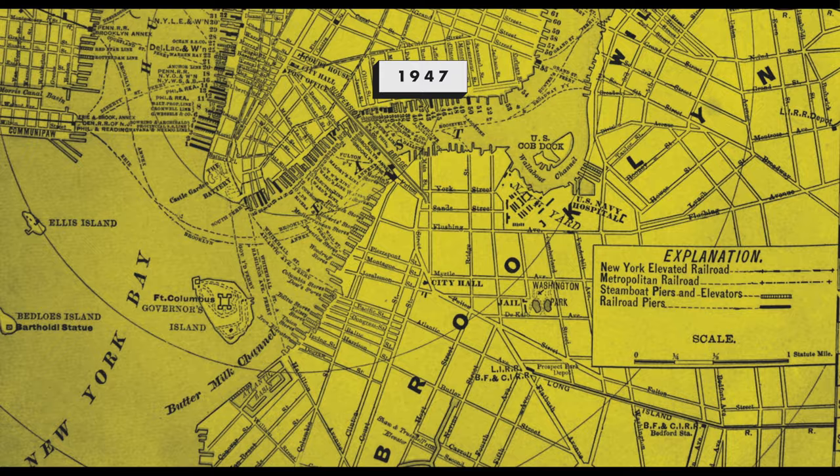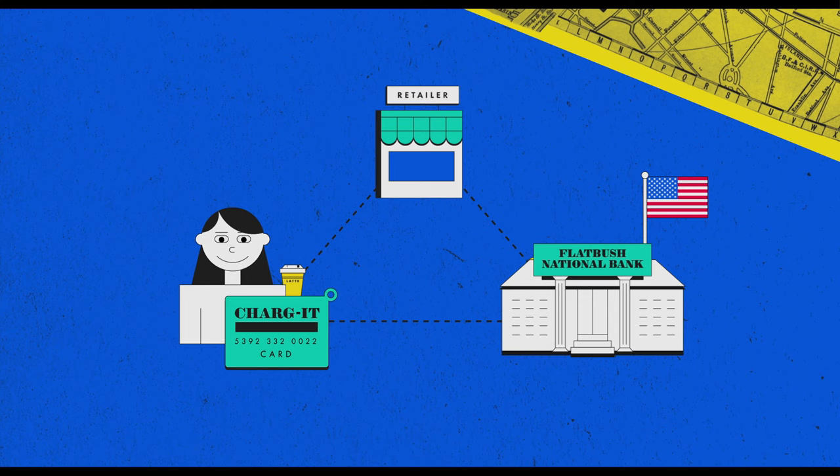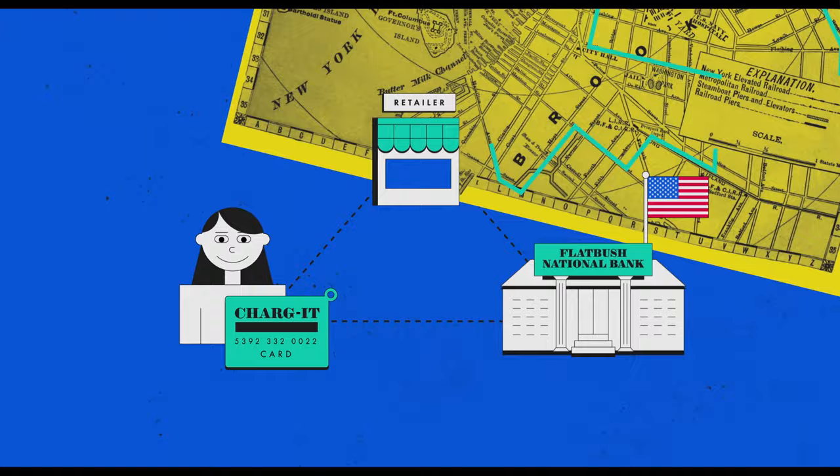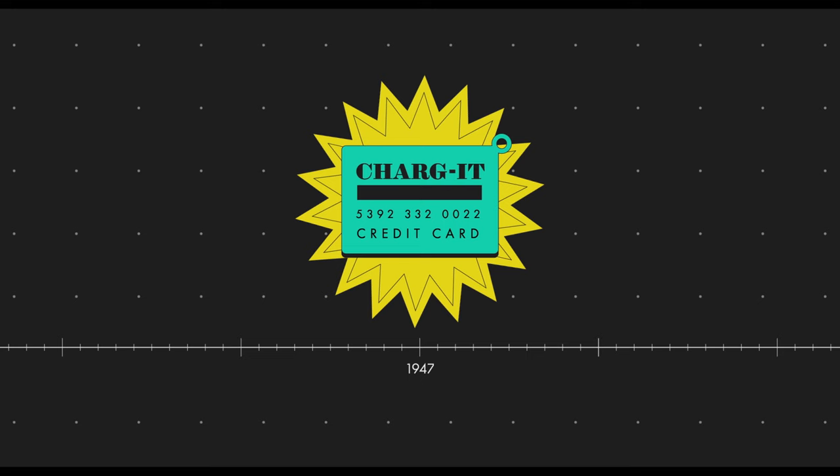In 1947 in Brooklyn, New York, John C. Biggins of Flatbush National Bank created a new system called Charge It. Customers could use Charge It cards to pay for goods, and Flatbush National Bank would reimburse the retailer and then collect payment from the customer later on. Merchants had to leave sales slips with the bank directly, so the reach of this scheme was small, but it meant that locals could use a single card at multiple businesses in the area. By the late 1960s,